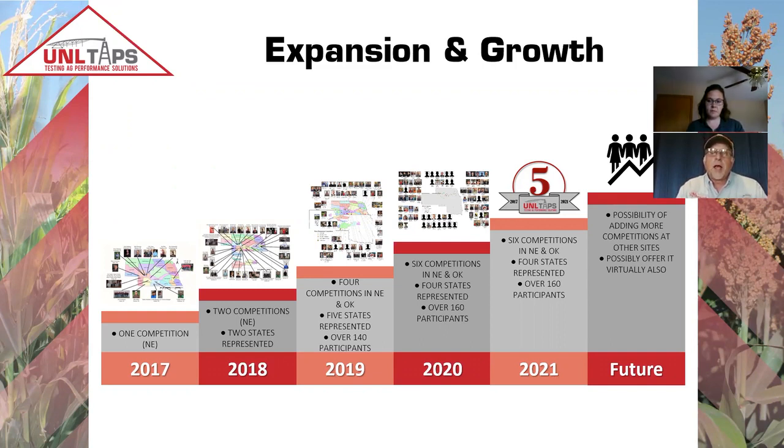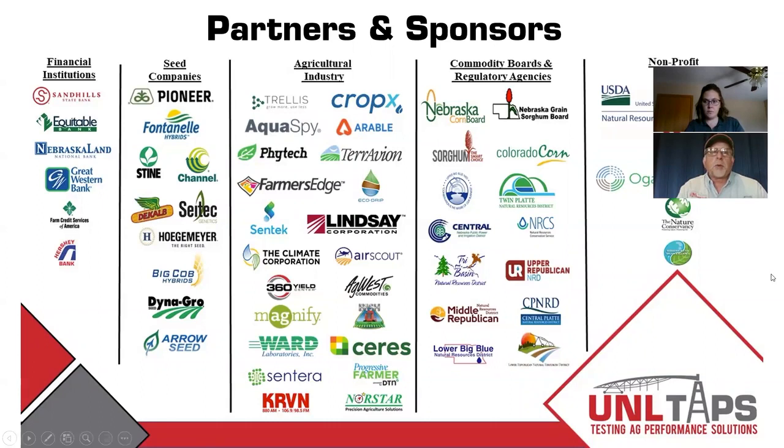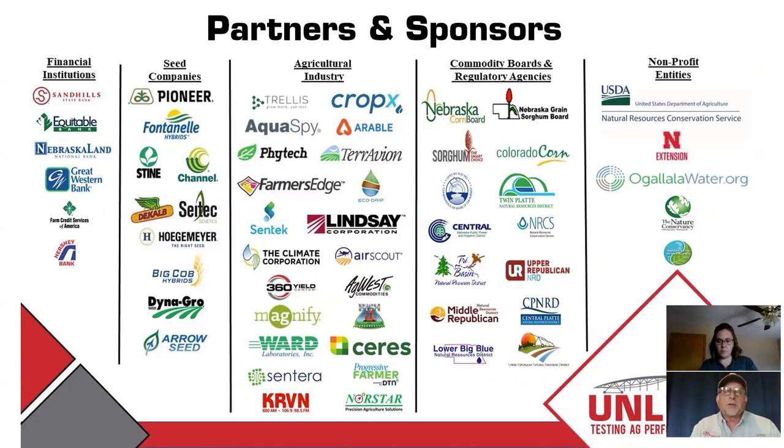All the data we're collecting — how do we get that stored, how do we get it back to the producers and participants, and then have it available to produce a final report at the end of the year? We've had at least 75 different banks and industry partners who provide cash money for awards or banquets, seed, and imagery and technology products. There are a lot of sponsors providing input and support for this program.